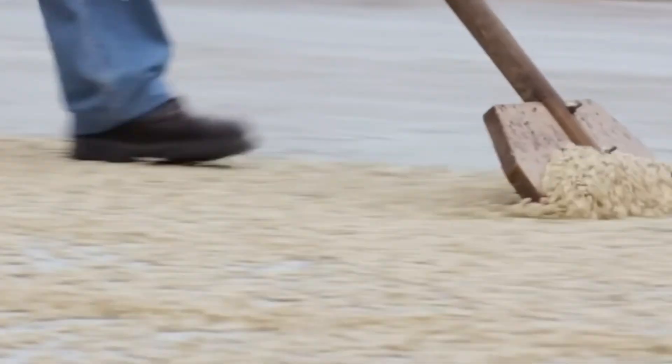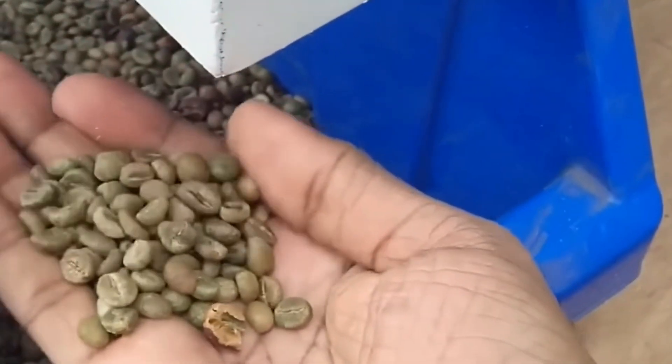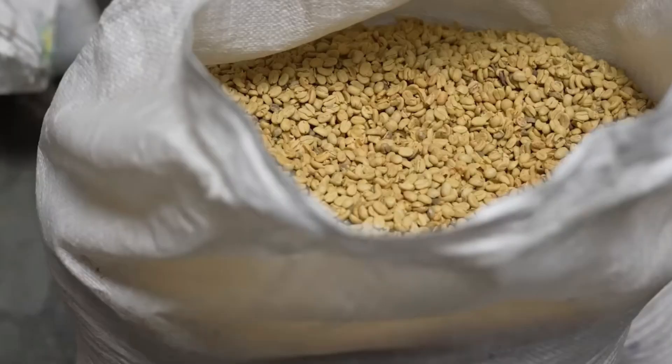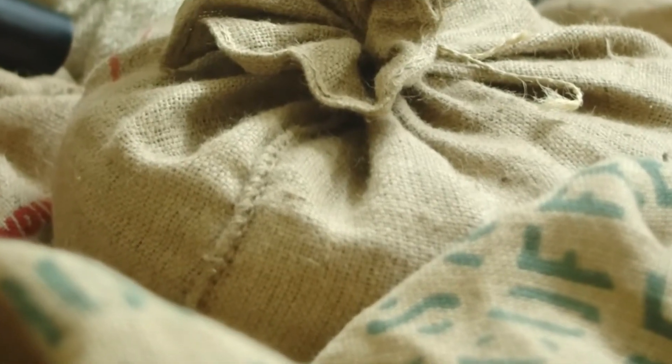Once dry, the beans head to a hulling machine that removes their final parchment layer, revealing vibrant green coffee beans. These green beans are sorted, bagged in 60-kilogram sacks, and labeled with origin and grade for traceability. They're stored in ventilated warehouses until ready for processing.